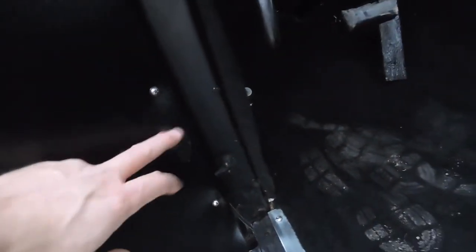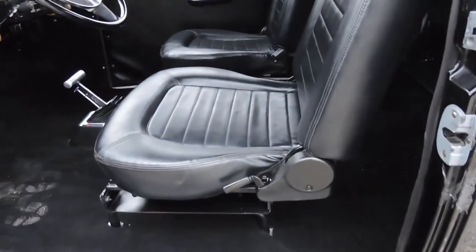The driver's side door panel is in good shape. The passenger side got scuffed up a little bit — it had a little rip in it that they fixed, and there's something on the door panel. The carpet is very presentable.